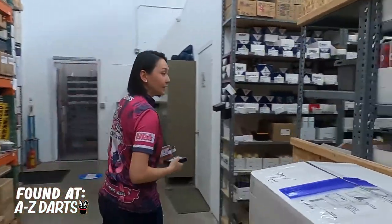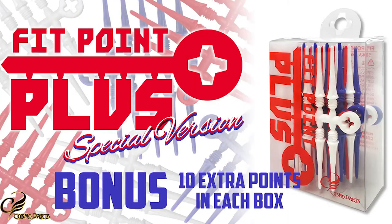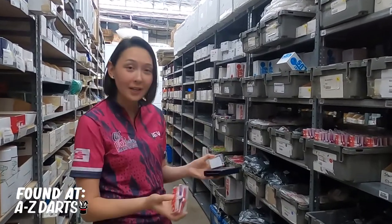We also have limited edition FitPoint Plus packs in red, white, and blue. I know a lot of you guys like to match those. You're going to get a count of 60 for the price of 50. Again, limited edition — definitely get these while you can. They're going to match your patriotic flight super well.